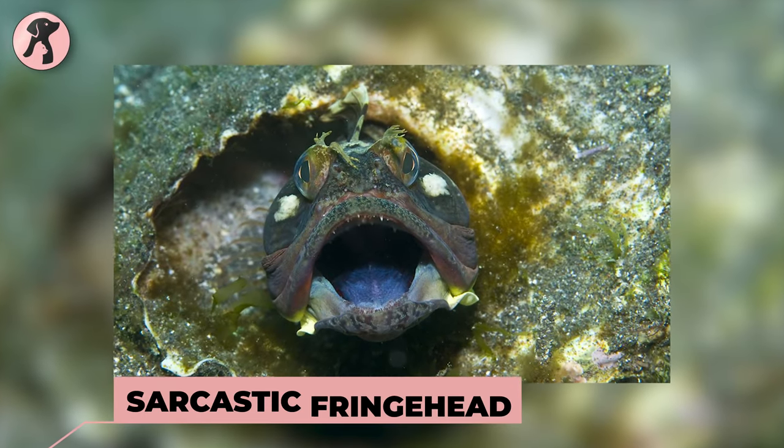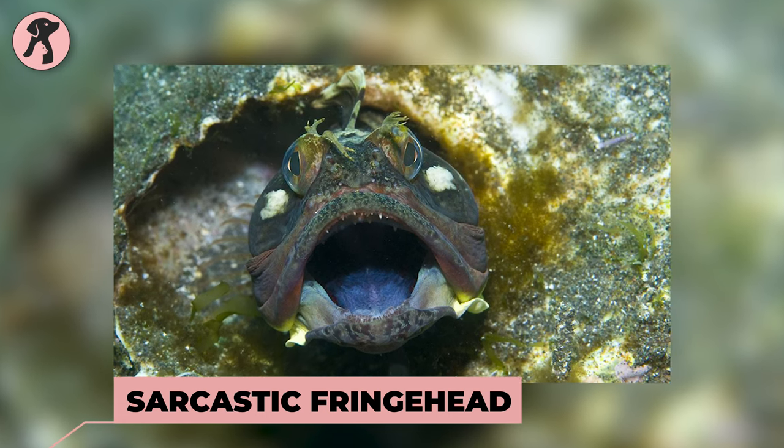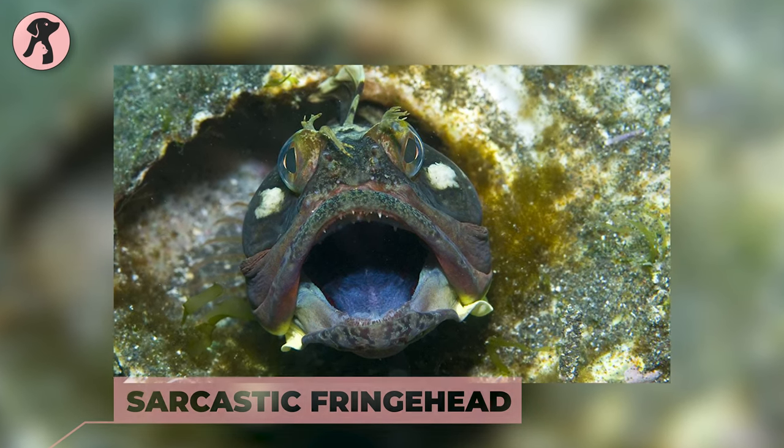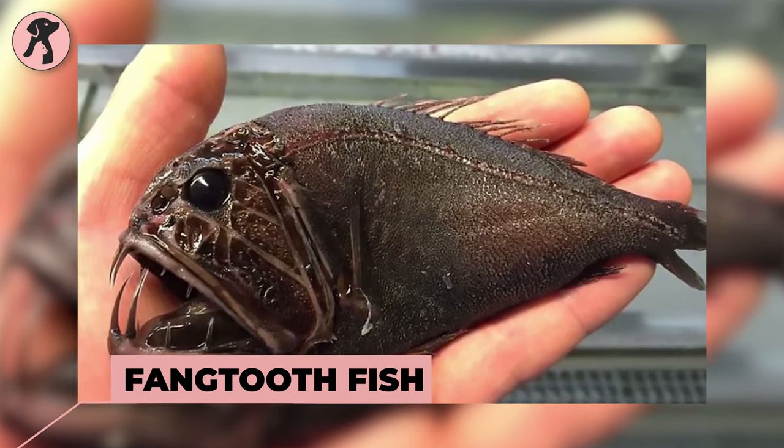Sarcastic fringehead — a small fish known for its aggressive behavior and large, expandable mouth. Fangtooth fish — a fish with large, needle-like teeth and a menacing appearance.